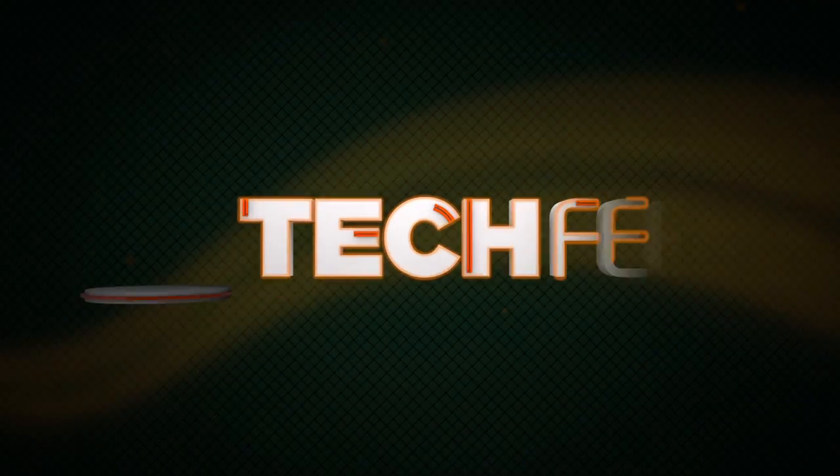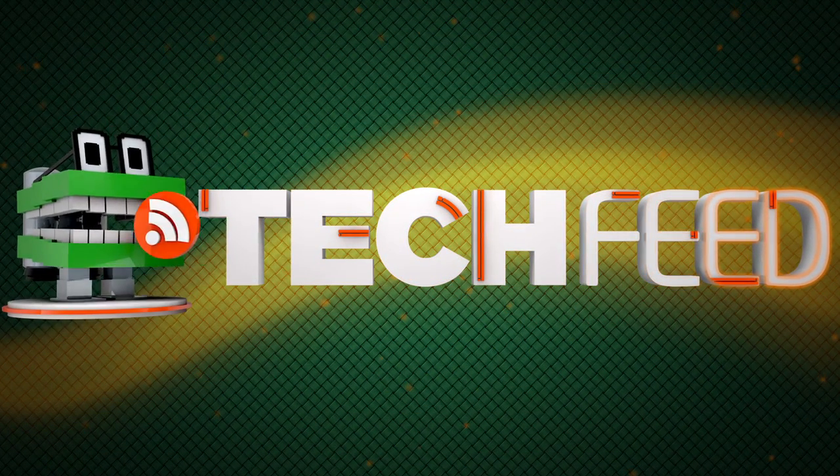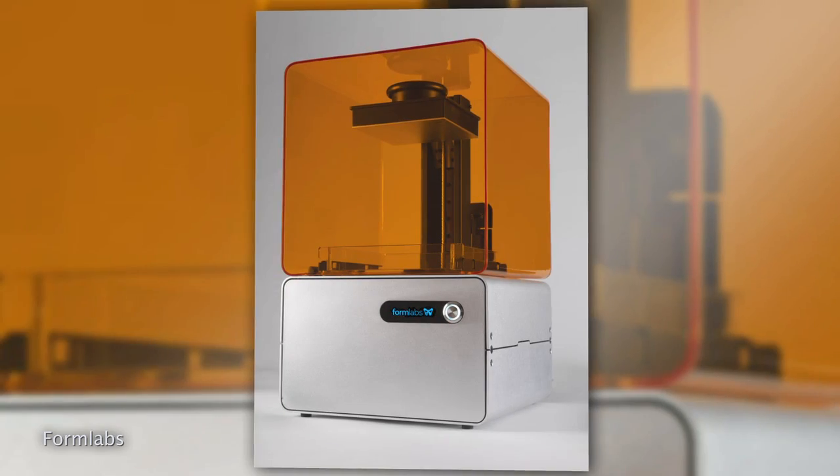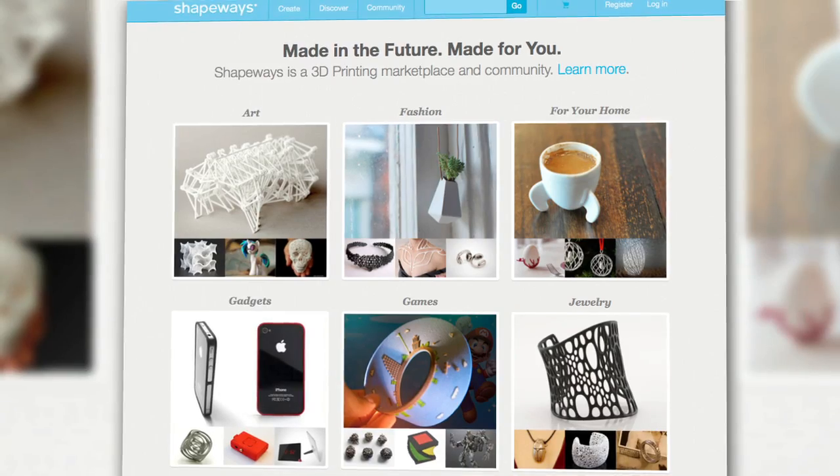Watch your back craftsmen, carpenters, and cooks because 3D printers are looking to take your jobs. It seems like out of nowhere, 3D printing has become the latest tech to take the world by storm. Whether it's the 3D printer DIY kit from MakerBot, the Form 1 printer from Kickstarter, or online 3D printing stores like Shapeways, everyone is jumping on the 3D bandwagon, including the granddaddy of cell phone companies...